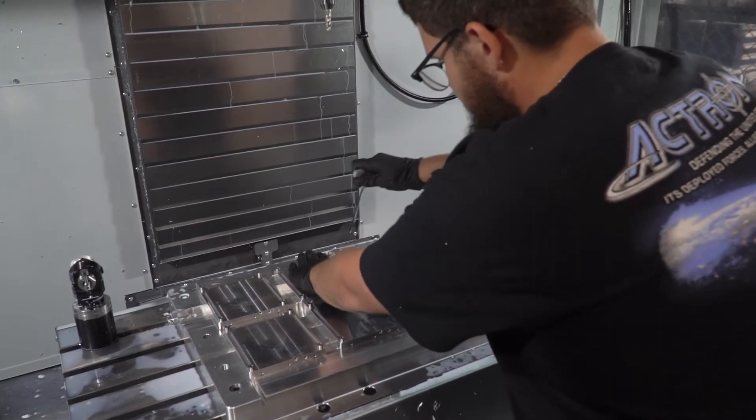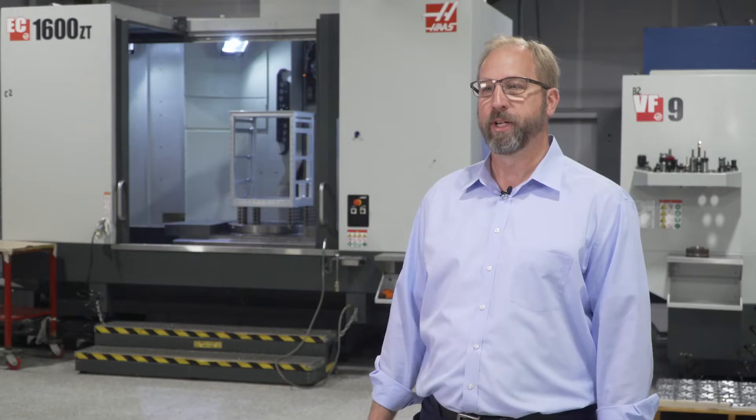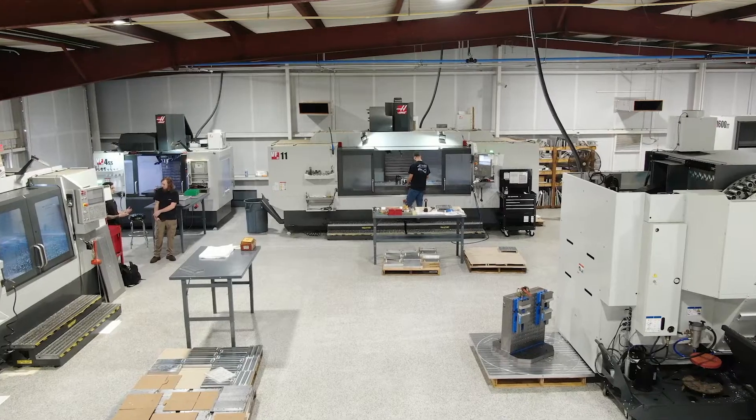When I started in 2016, Actron Engineering had three Haas machining centers — a VF-4, a VF-2, and a VF-6 — and since then we're now at 15 Haas machining centers in our machine shop.